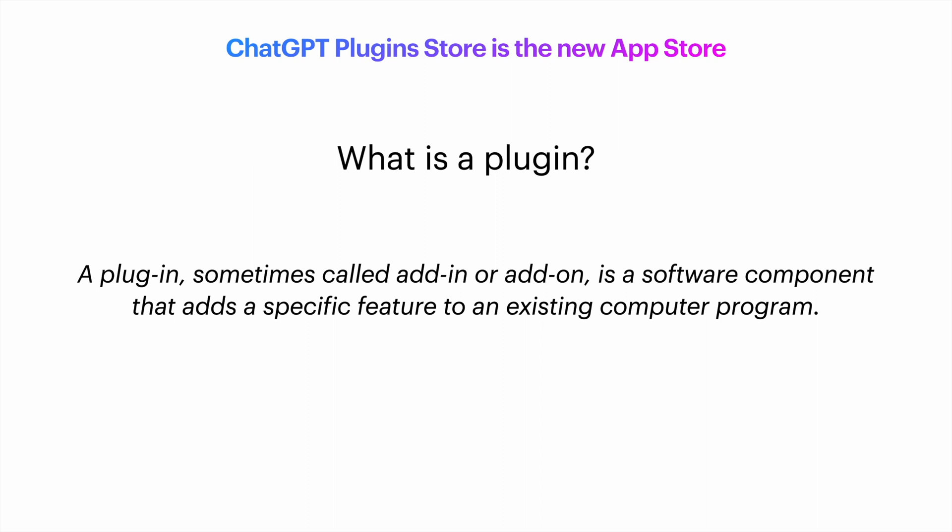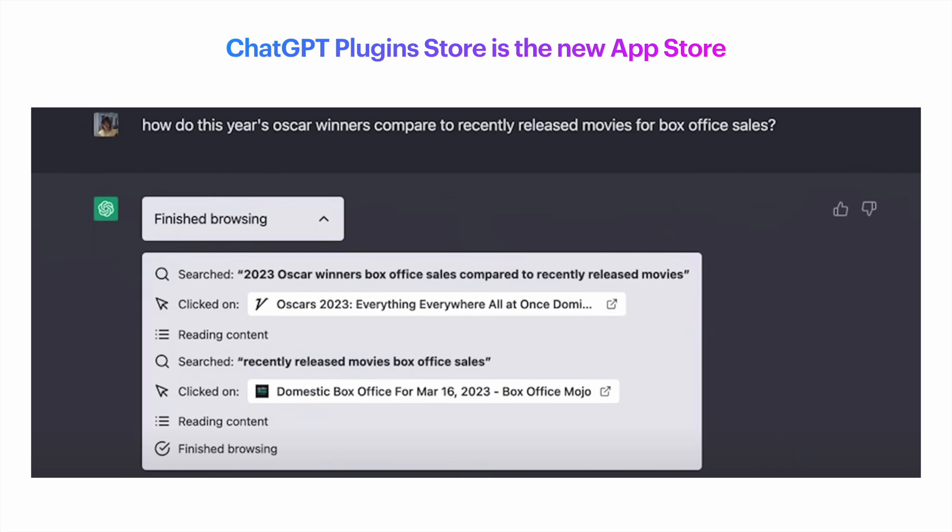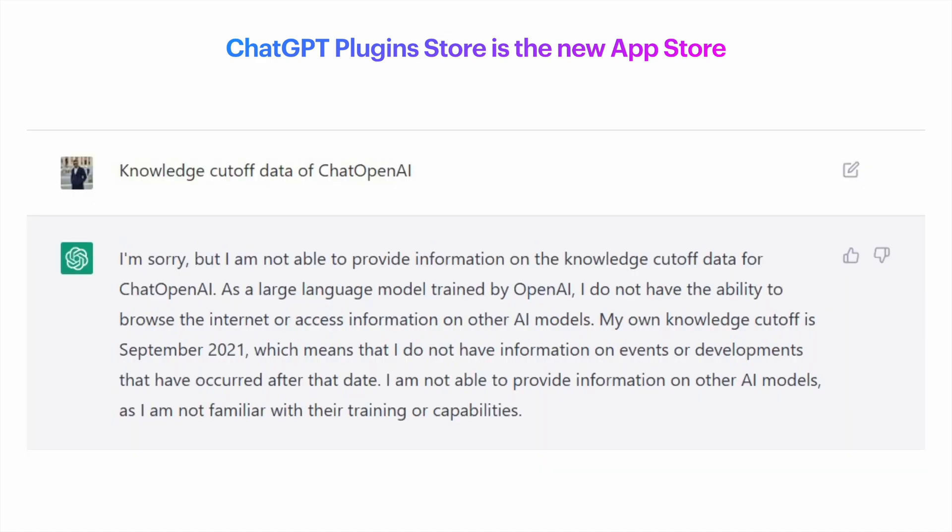OpenAI announced a few plugins already for ChatGPT, such as the new Internet Access Plugin, which basically gives it access to the internet. Up until now, everything you had as information was using data up until September of 2021, which caused it to sometimes produce some weird information.